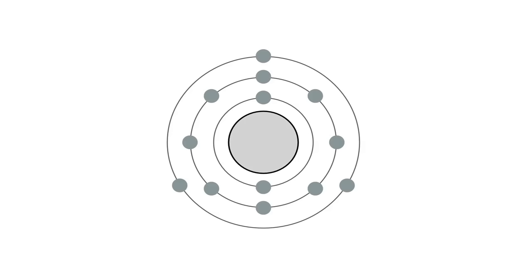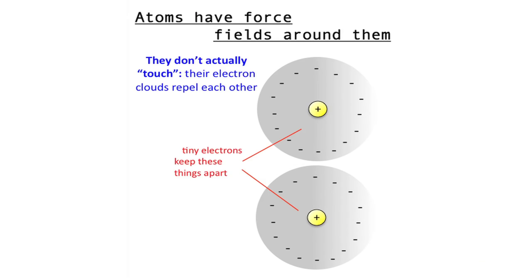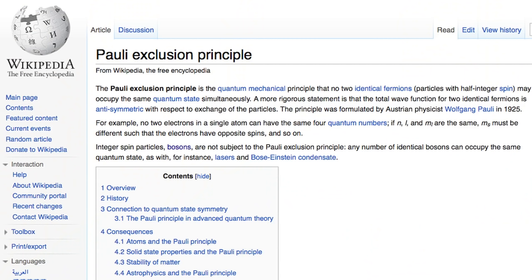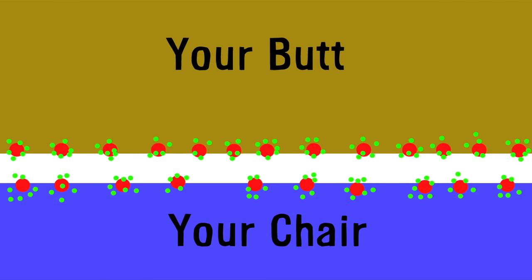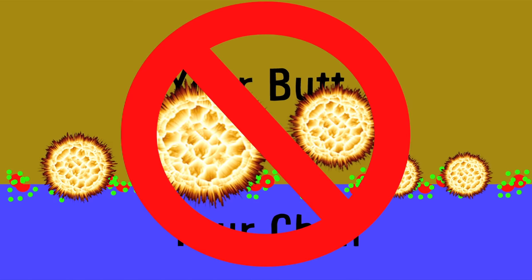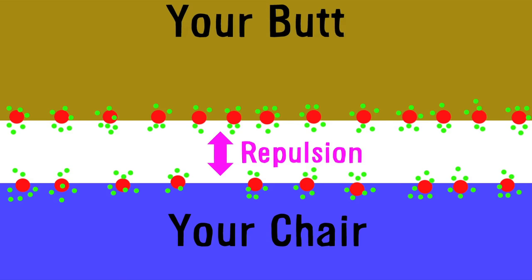And it's caused by the fact that your butt and the chair are made out of atoms. The matter that we deal with every day is made out of atoms, and an atom is a nucleus surrounded by an outer shell of orbiting electrons. Now, when two atoms get close to each other that aren't going to bond or chemically react, they have trouble touching each other. Why? Because electrons repel one another, because they have the same charge.